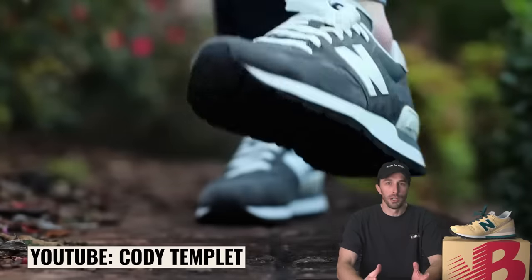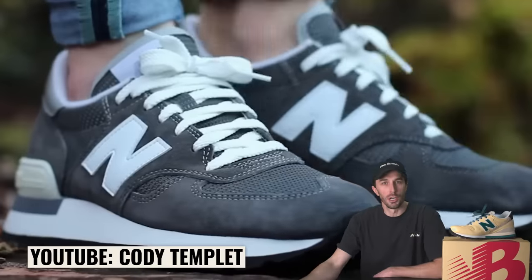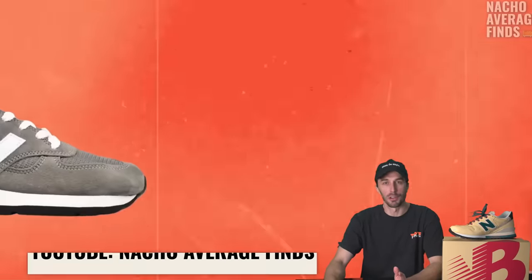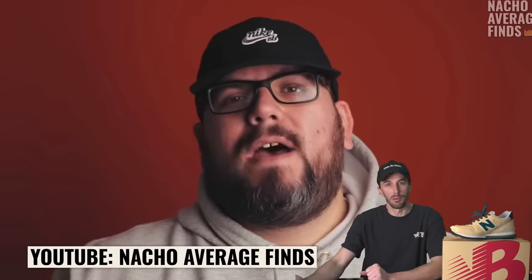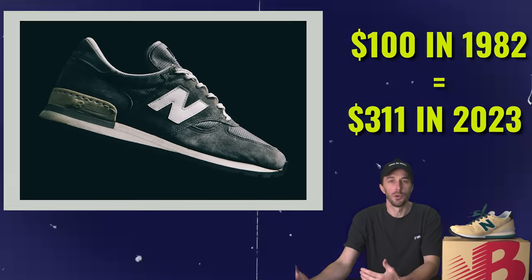What made this shoe different is it was a no-expense-spared performance running shoe with four years of R&D aimed at customers wanting a locally produced, high-quality running shoe. It retailed for a steep $100 — the first shoe ever to retail for a hundred bucks, which is $311 today. New Balance touted this made-in-the-USA shoe as a response to larger manufacturers that had already started moving production overseas.